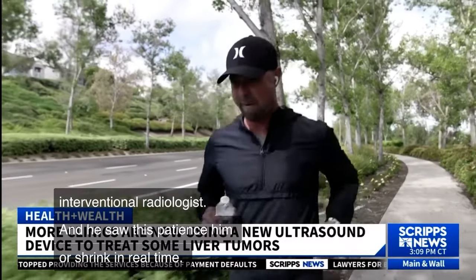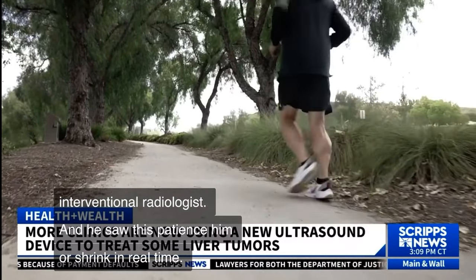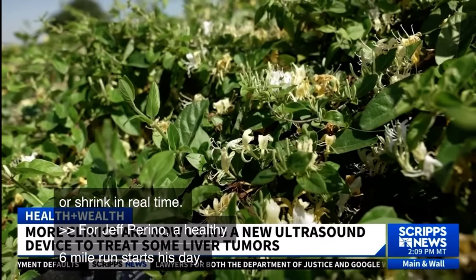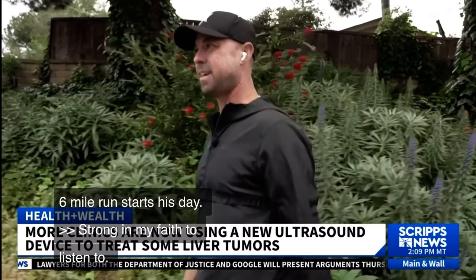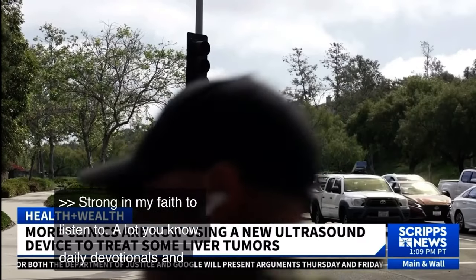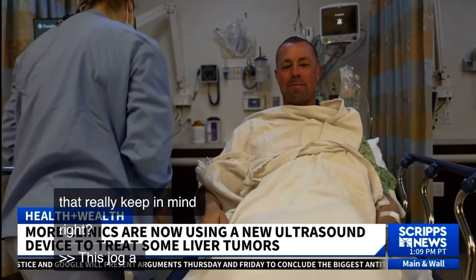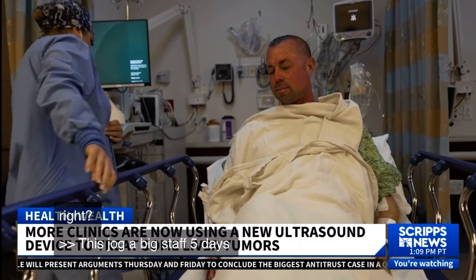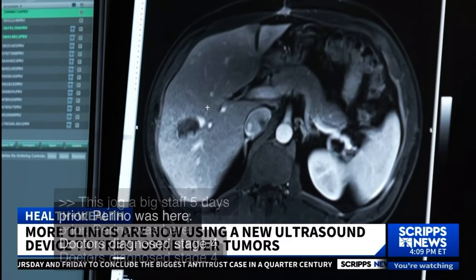For Jeff Perino, a healthy six-mile run starts his day. He says he's strong in his faith, listening to daily devotionals to keep his mind right. Just five days prior, Perino was in the hospital — doctors diagnosed him with stage four liver cancer in fall 2023, and it had spread to his renal glands, with tumors found in his liver too.